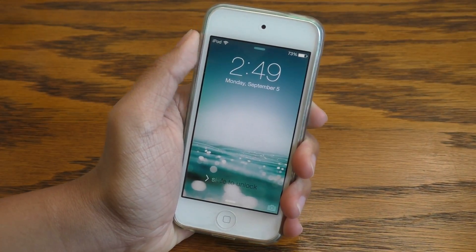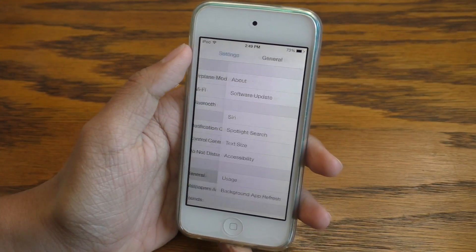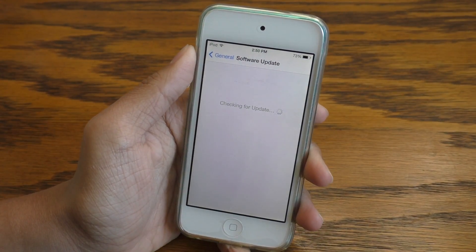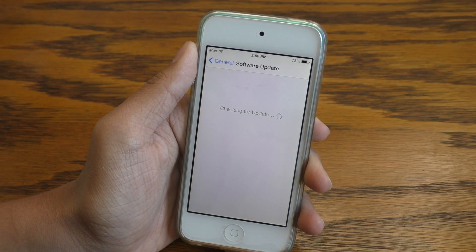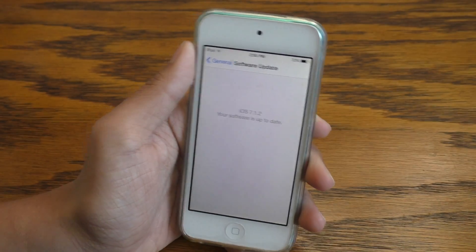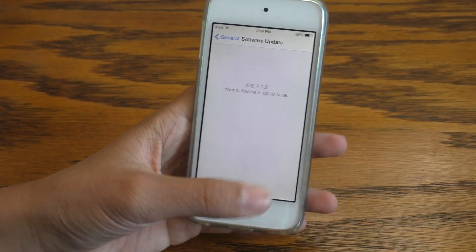So now back to my iPod touch — it has now booted up, and when we slide to unlock, we can go into the settings app, go into General, and go into Software Update, and there will be no updates in here. No matter how long you wait or how many times you refresh this page, there will no longer be a software update in the settings app until you remove the profile. I'm on iOS 7.1.2 and it's telling me that there's no new update. This is how effective this profile is.